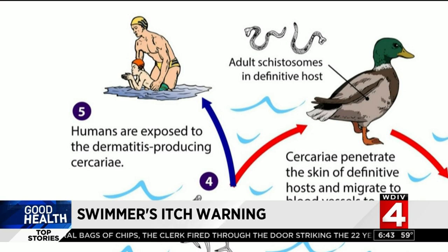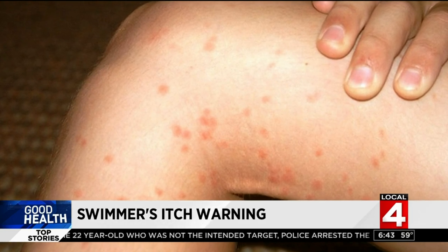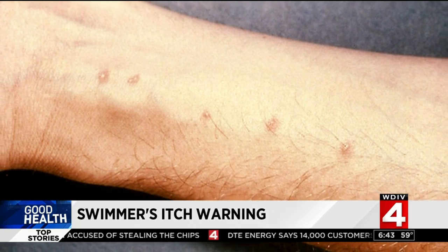Now humans aren't the target — birds are. But that doesn't stop them from trying, and it's the attempt to literally get under your skin that causes the problem. When the larvae die, they create an intense allergic response that leads to the red bumps and itching.